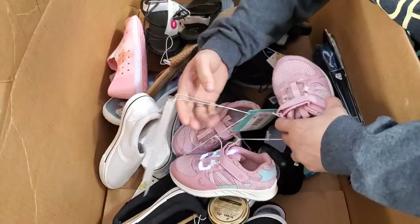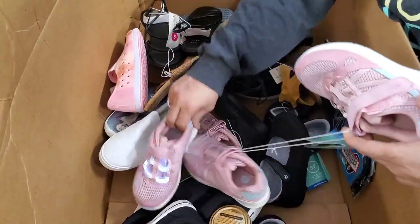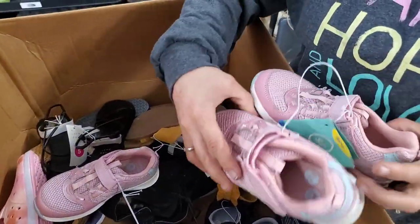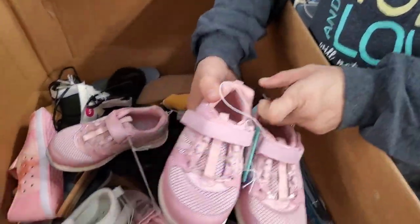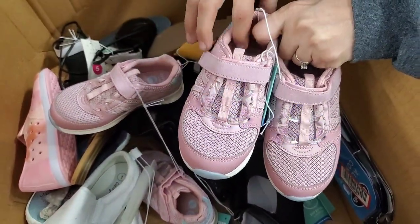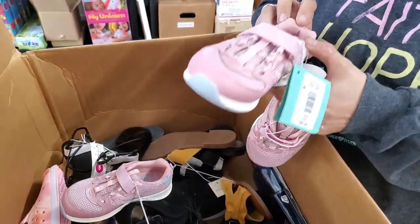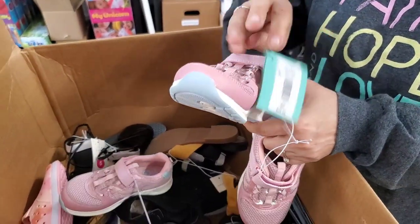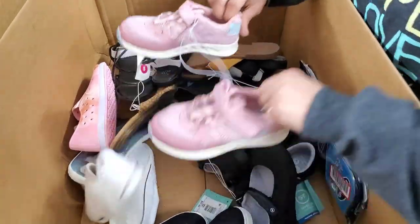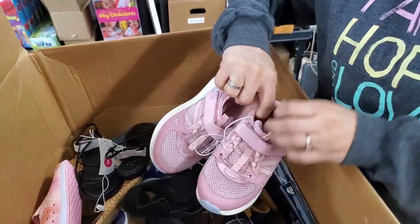Good tennis shoes are good. We've been selling a lot of our kids' tennis shoes because they're nicer than Walmart shoes — a nicer brand. These light up. Yeah, these are light up ones with the laces — it's the laces that light up. That is really neat. These are memory foam, size 11 in toddlers. And then looks like we have another pair here — these are a size 11 as well.